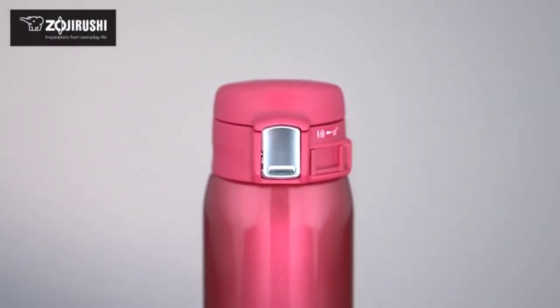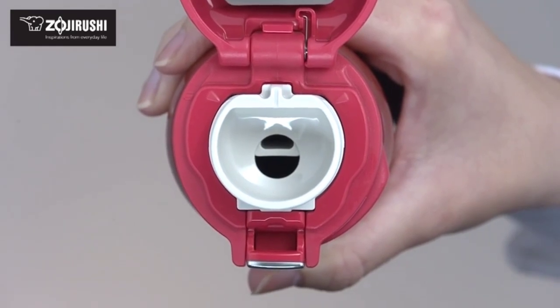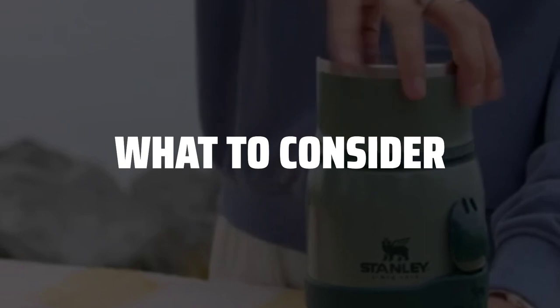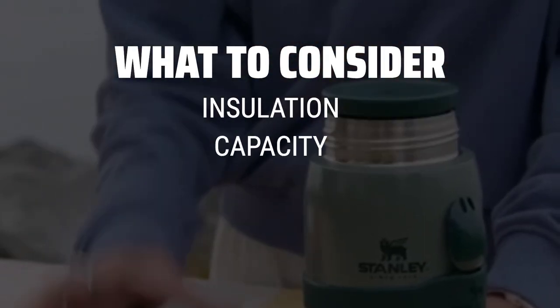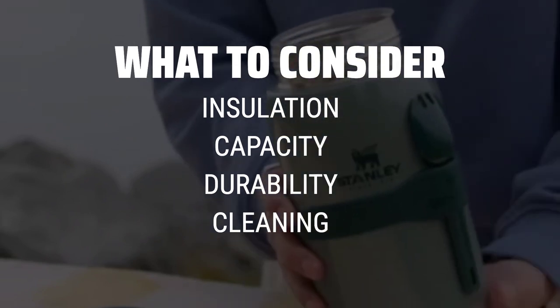The best thermos is probably one of the most essential items for anyone on the go, whether you're a commuter, hiker, or just need to keep your coffee hot for hours. When picking the best thermos, it's important to consider factors such as insulation, capacity, durability, and ease of cleaning.